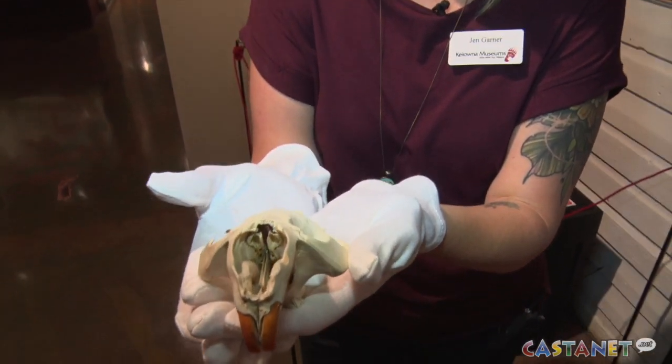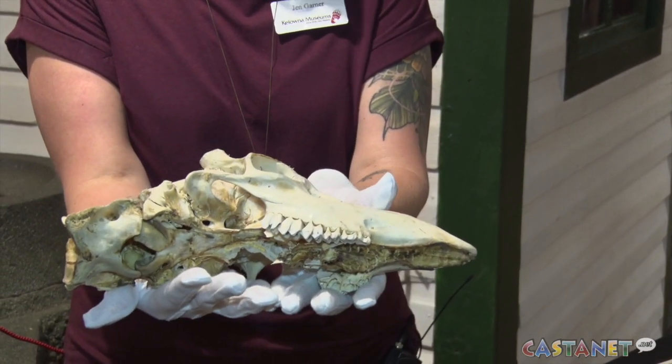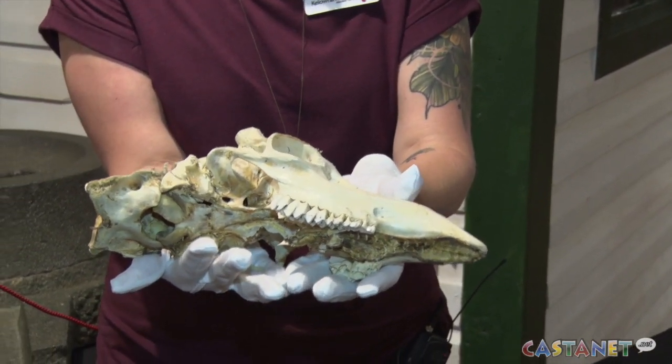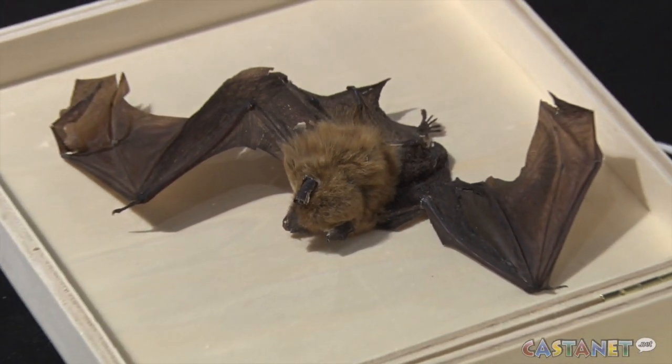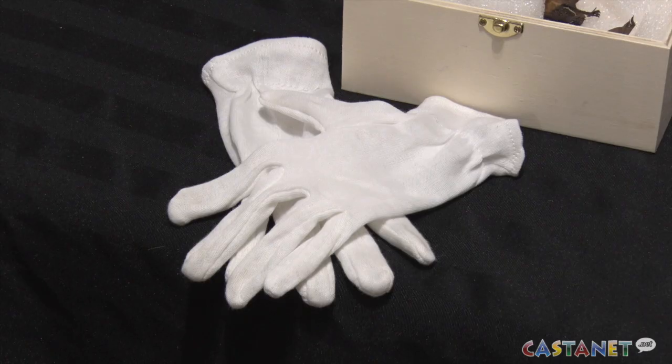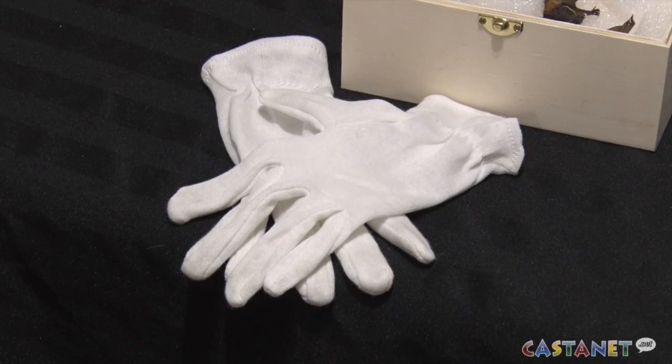They're following all COVID-19 safety protocols and are allowing one group to join them at a time, which tends to spark interest with other museum goers. People really get excited about any VIP experience, and especially the little ones.